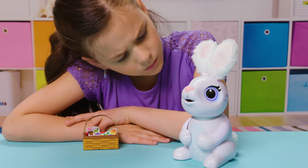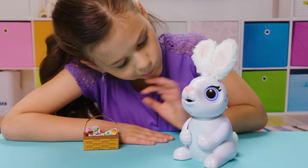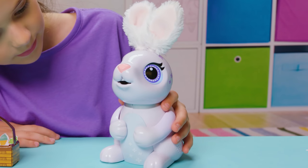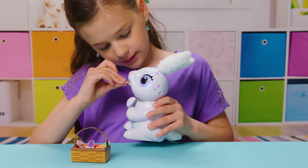Chewy makes sounds when she wants something, and I have to figure out what that is. Hmm. Her tummy's growling — she's still hungry. Here's an ice cream.